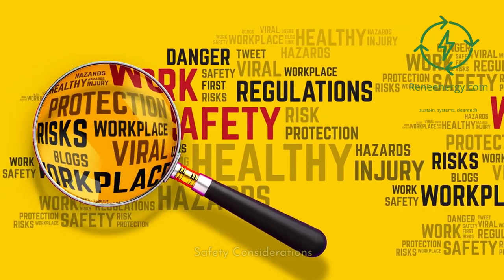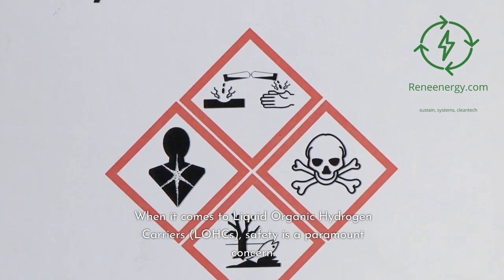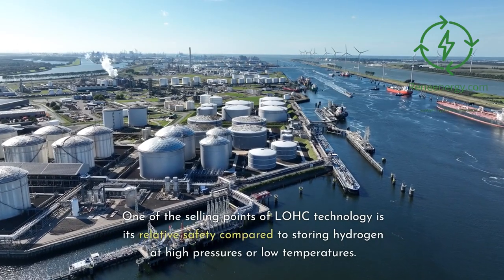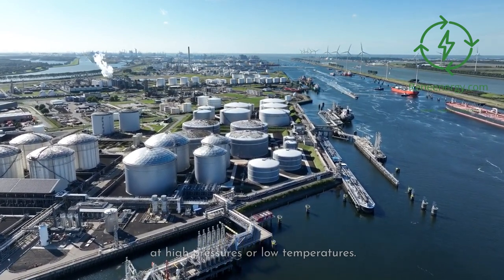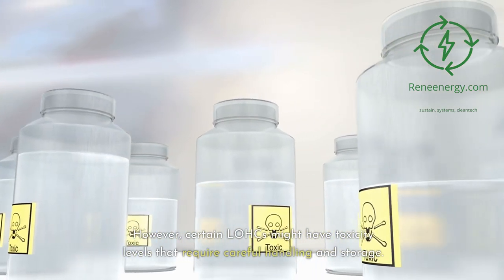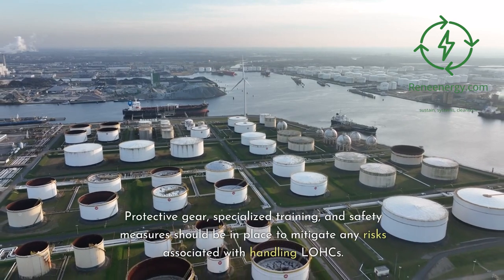Safety considerations. When it comes to LOHCs, safety is a paramount concern. One of the selling points of LOHC technology is its relative safety compared to storing hydrogen at high pressures or low temperatures. However, certain LOHCs might have toxicity levels that require careful handling and storage. Protective gear, specialized training, and safety measures should be in place to mitigate any risks associated with handling LOHCs.